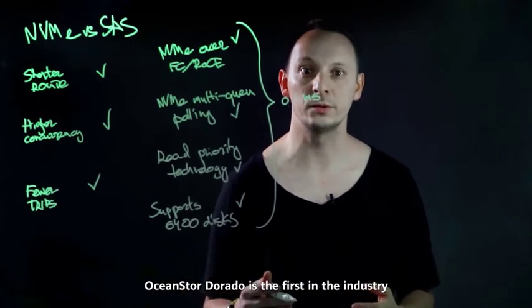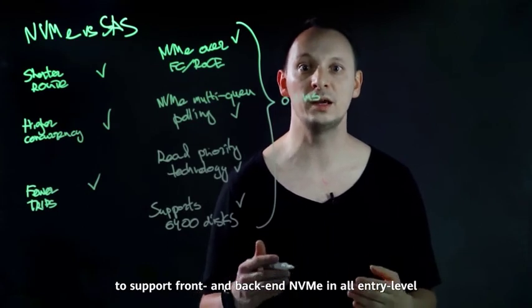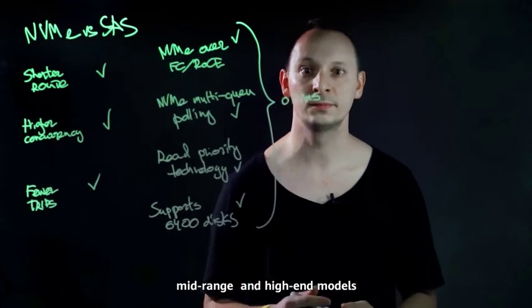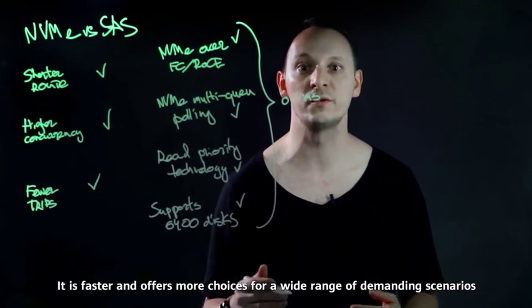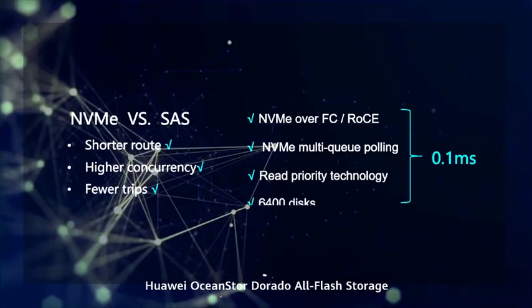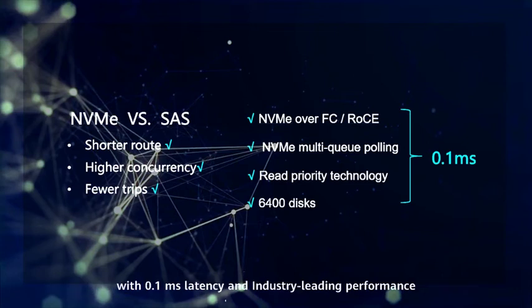OceanStor Dorado is the first in the industry to support front-end and back-end NVMe in all entry-level, mid-range, and high-end models. It is faster and offers more choices for a wide range of demanding scenarios. Huawei OceanStor Dorado all-flash storage is the industry's first all-flash series to support end-to-end NVMe architecture with 0.1 ms latency and industry-leading performance.